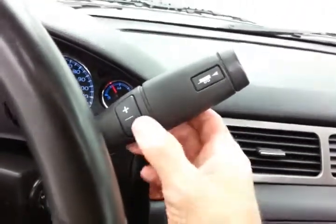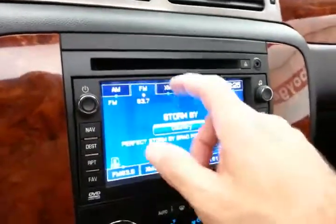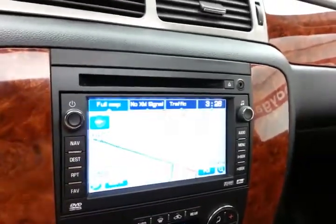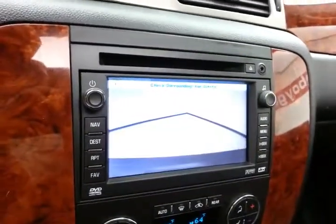Six-speed automatic transmission with manual shift control and tow haul mode. Touch screen radio, also satellite radio capable. Navigation to get you where you need to go — that's also where the backup camera display is.